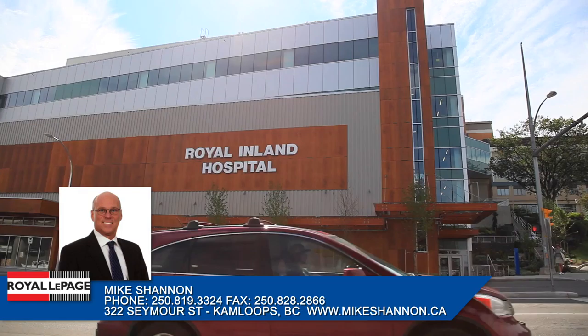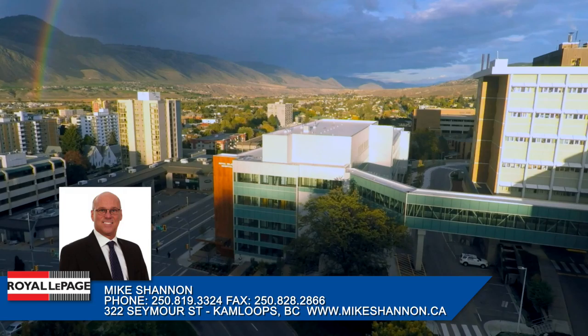Located off of Columbia Street is the Royal Inland Hospital, the Central Interior's premier hospital which includes the newly built Clinical Services Building and Parking.